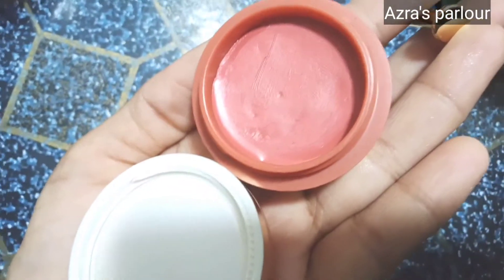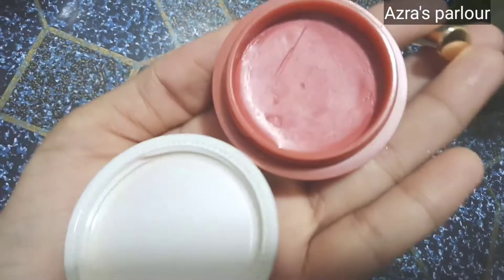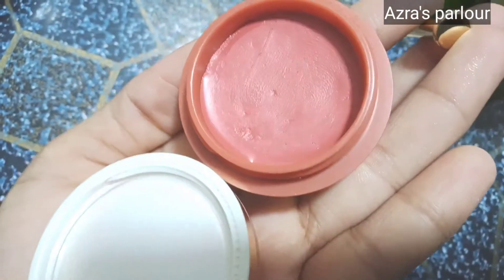It's very smooth. You can apply it on your face, and also with a finger or a blender. This lipstick comes from the market and you can easily get it for 300 to 400.